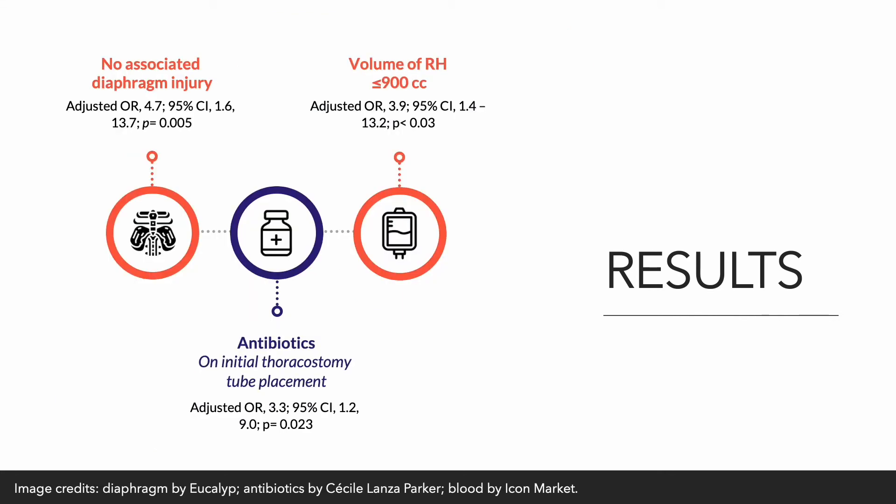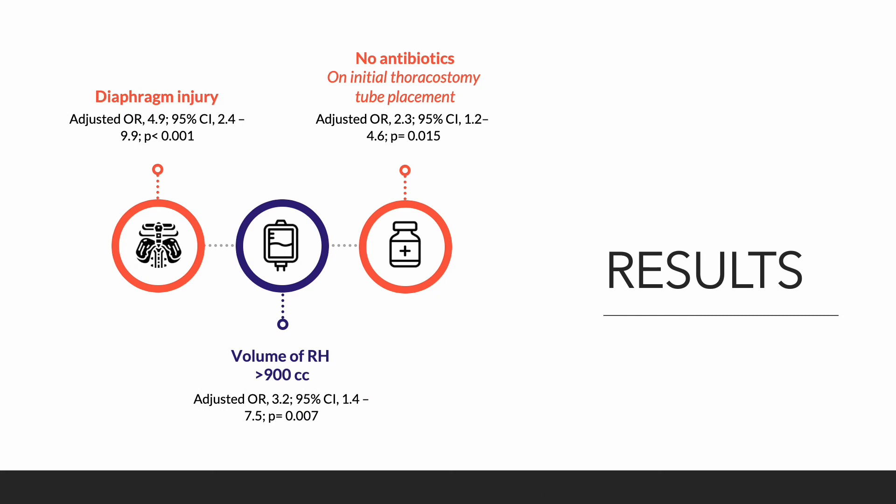The independent predictors of successful video-assisted thoracoscopy as definitive treatment were absence of an associated diaphragm injury, use of periprocedural antibiotics for initial thoracostomy placement, and a volume of retained hemothorax of less than or equal to 900 cubic centimeters. The independent predictors of the need for thoracotomy were the presence of diaphragm injury, volume of retained hemothorax greater than 900 cubic centimeters, and failure to give periprocedural antibiotics on initial thoracostomy tube placement.